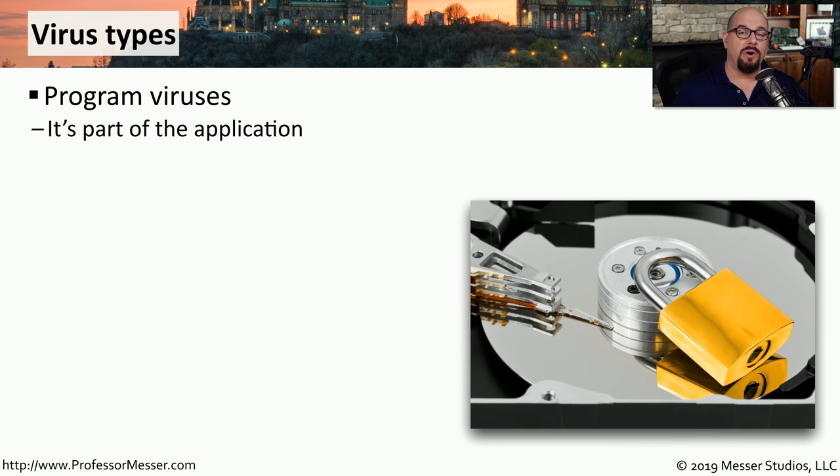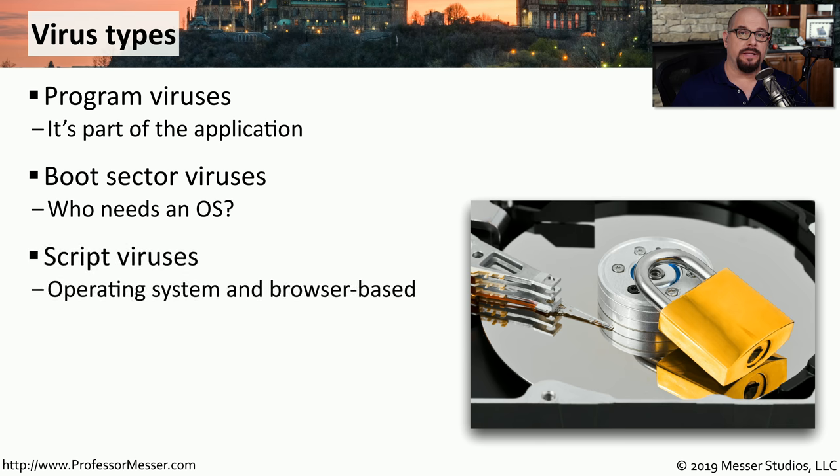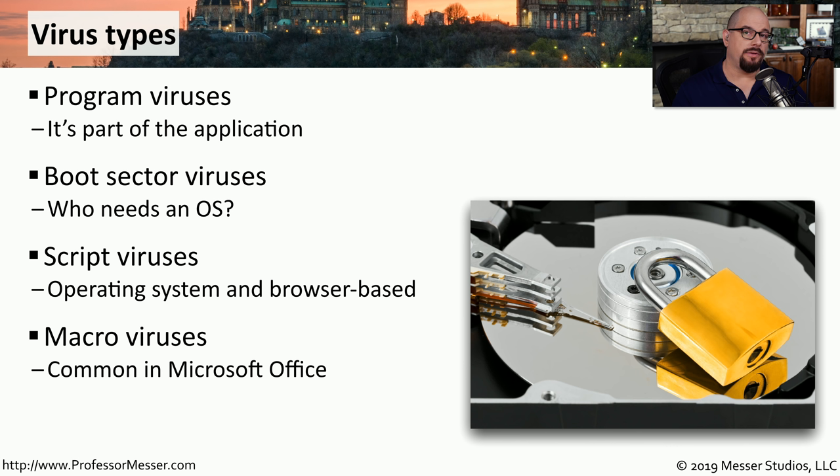A virus that embeds itself as part of an executable is a program virus — it piggybacks onto the executable, and when the executable is run, the virus is also run. Another type of virus exists in the boot sector of an operating system, so all you have to do is start your operating system and the virus will execute. Some viruses take advantage of scripting such as JavaScript and can infect your system through your browser. And macros in third-party applications such as Microsoft Office can be used as viruses to delete data or send your files to a third party.